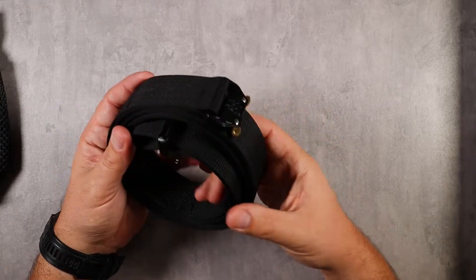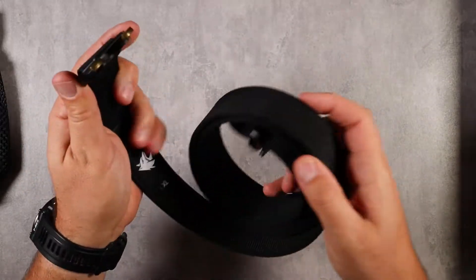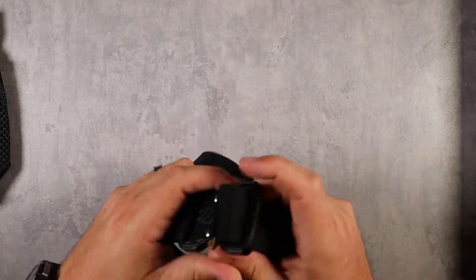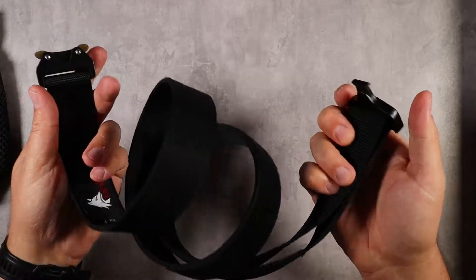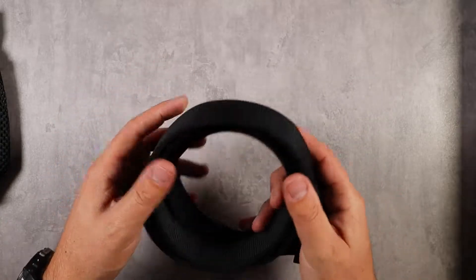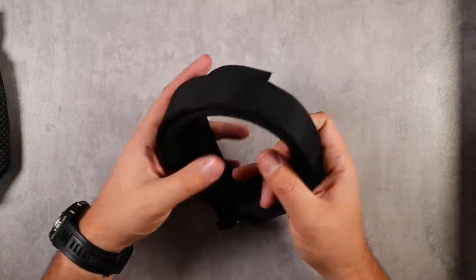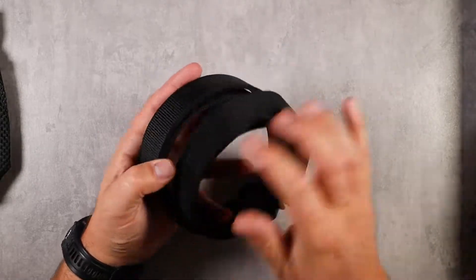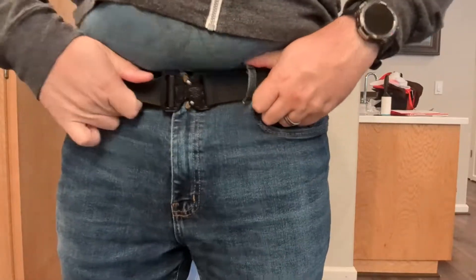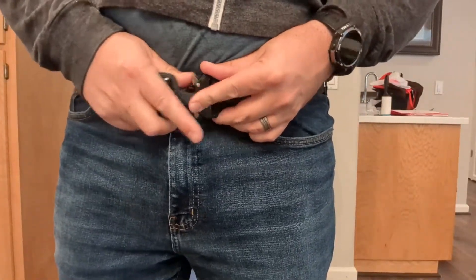The next product is this tactical belt by Wolf — it's an EDC belt with a quick release tab, which I'll show you some video of. It's a two-ply webbing material designed to support IWB and OWB holsters without rolling. This belt is not going to sag or rotate the way cloth or leather belts do when you weigh them down too much.